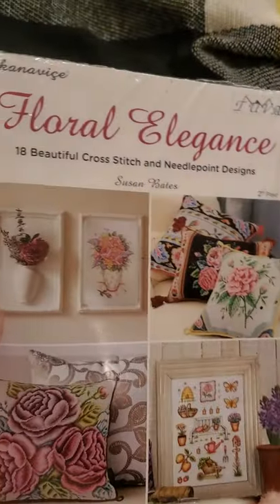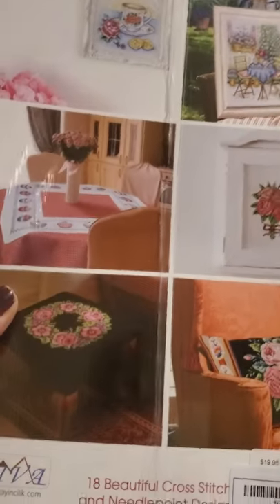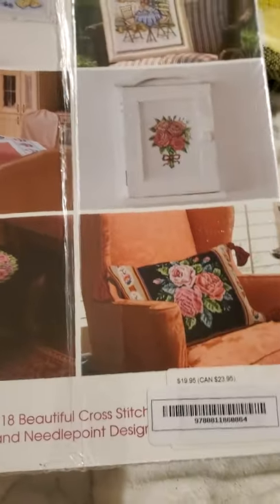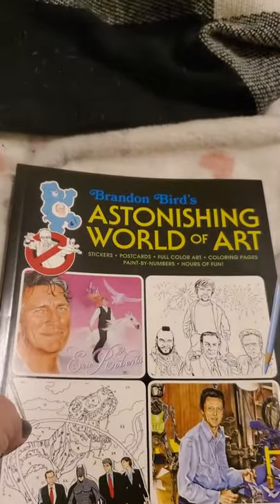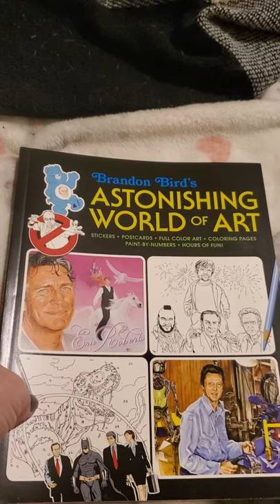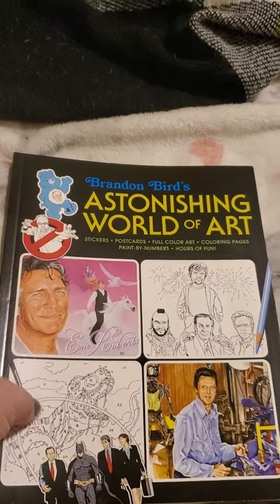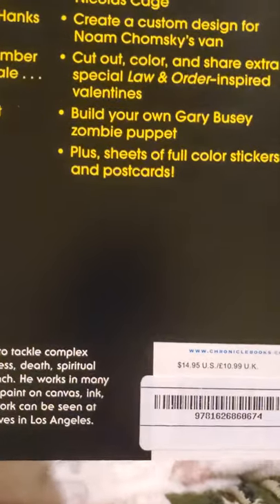The next book I'm not going to open because it's in plastic — it's 'Floral Elegance: 18 Beautiful Cross Stitch and Needlepoint Designs.' It shows you some of them on the back and that sold for $19.95. Then for my son I picked up 'Brandon Bird's Astonishing World of Art,' which comes with stickers, postcards, full color art coloring pages, and paint by number — it says hours of fun. That one retailed for $14.95.